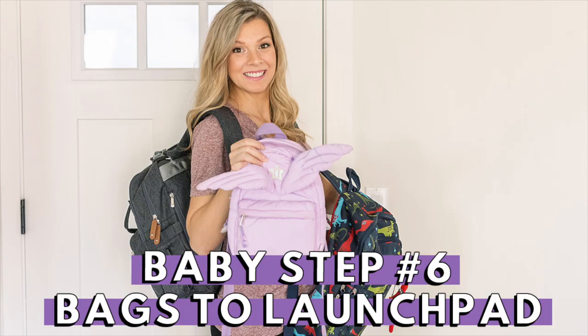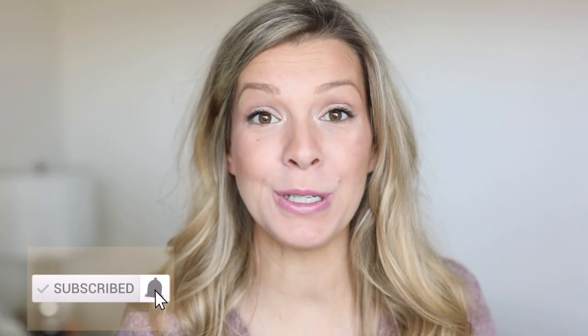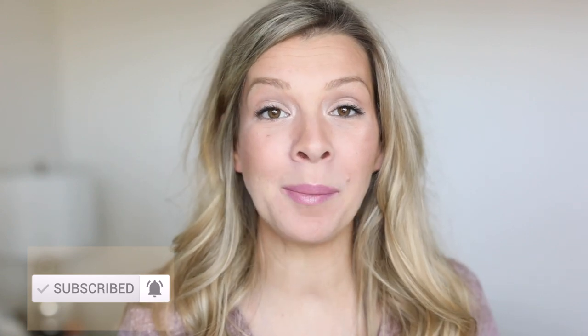Hi, it's Morgan and welcome to the Dove's Nest. Hi everyone and welcome back to my channel. My name is Morgan Dove for anyone who's new here. Thanks so much for joining me. If you like what you see, be sure to hit that subscribe button. In today's video, I'm putting my bags in my launch pad.